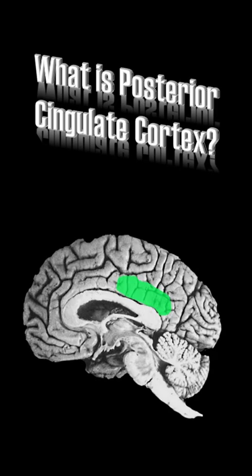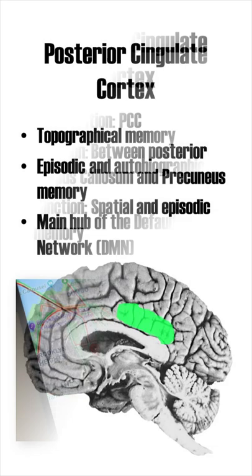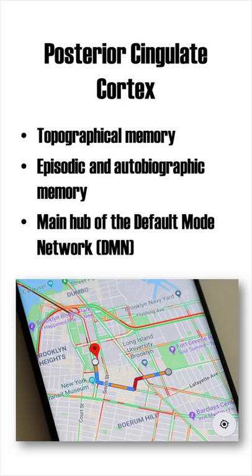What is the posterior cingulate cortex? Abbreviated as PCC, the posterior cingulate cortex is located between the posterior part of the corpus callosum and the precuneus. Its main function is spatial and episodic memory. The PCC is strongly involved in memorizing locations and performing mental spatial navigation — it is like the Google Maps of your brain.